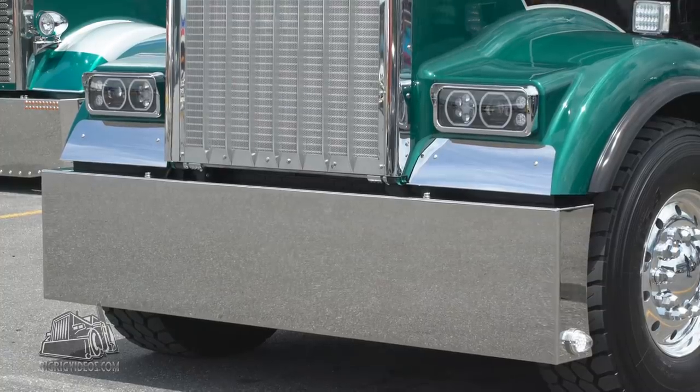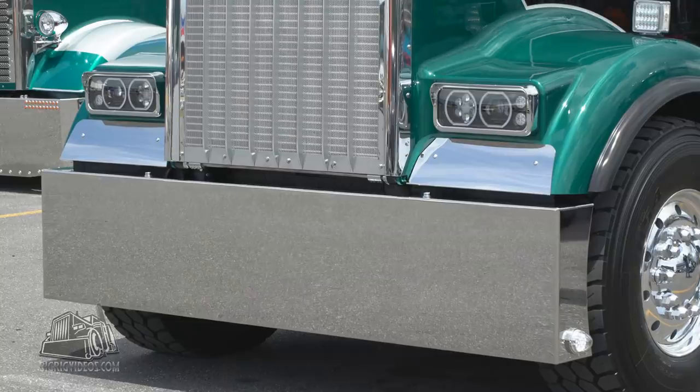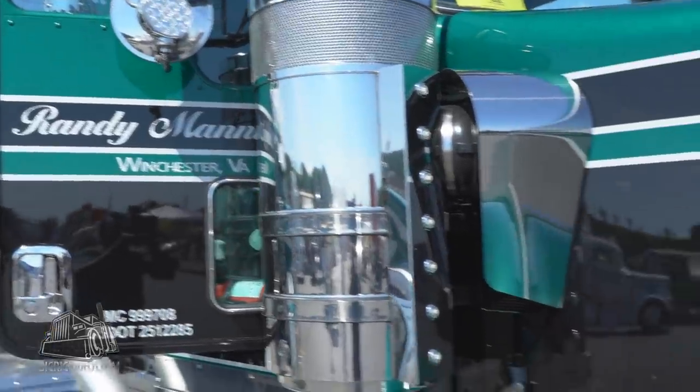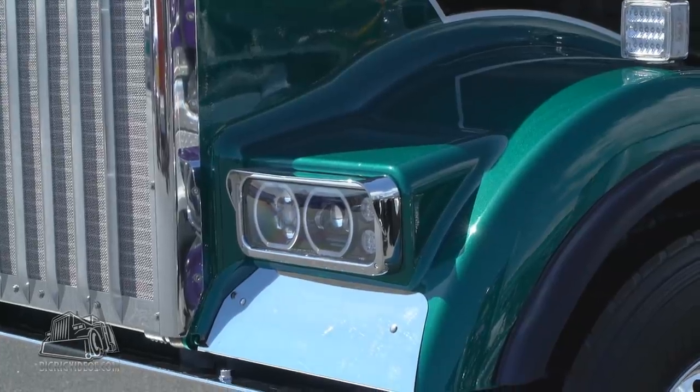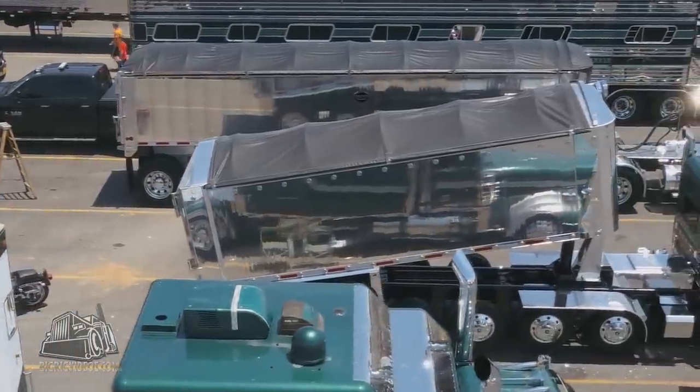The truck is equipped with accessories from Valley Chrome, which is the bumper — it's a 20-inch Eagle bumper wraparound. Behind that is Roadworks' cab panels and breather lights. It's got a Trucks visor on it and 379 truck lights on it from Trucks.